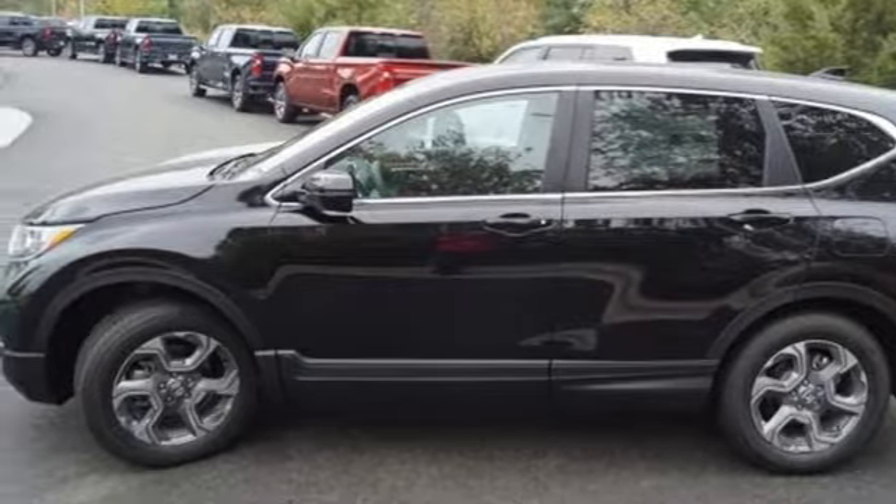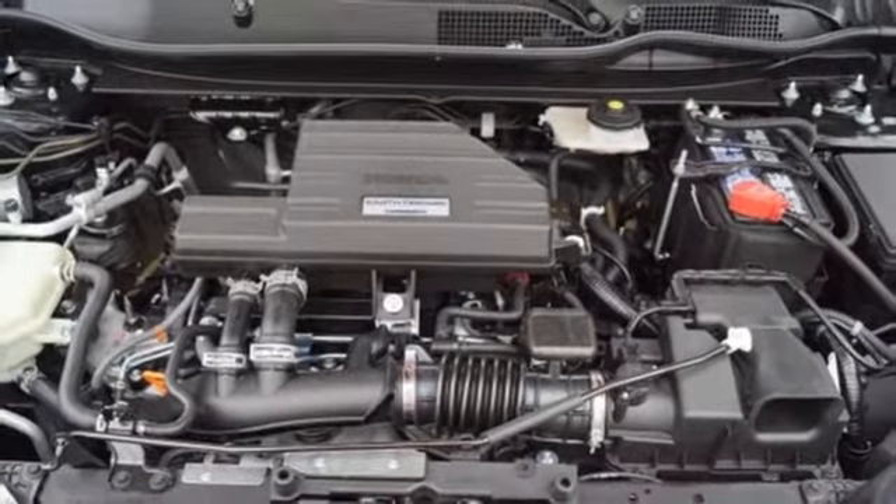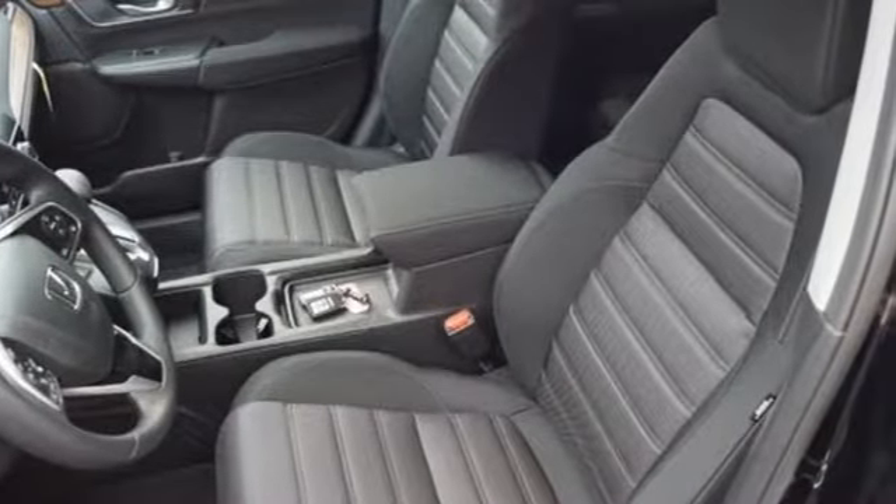Intercooled turbo inline four-cylinder engine, power sliding and tilting sunroof, gas pressurized shocks, and power heated mirrors.